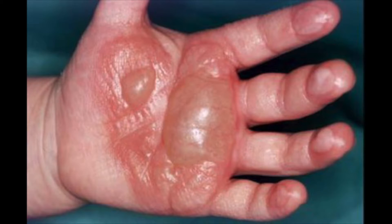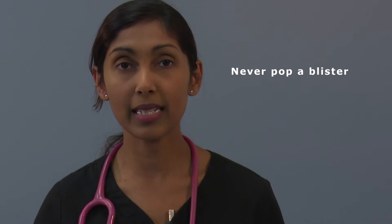Skin that has been burnt will often form blisters. If this occurs, do not pop the blisters at home, as this is your body's way of preventing a skin infection.